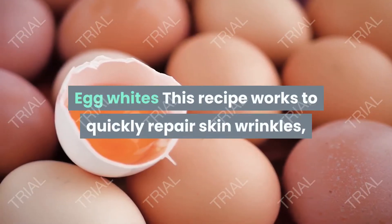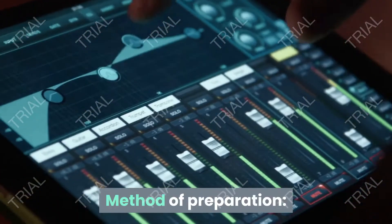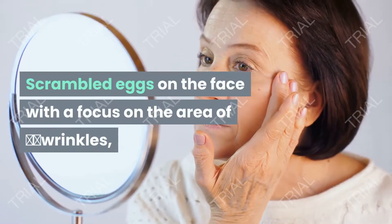Egg whites: this recipe works to quickly repair skin wrinkles. Ingredients: two egg whites. Method of preparation: beat the egg whites well using an electric mixer, then spread the egg whites on the face with a focus on the.